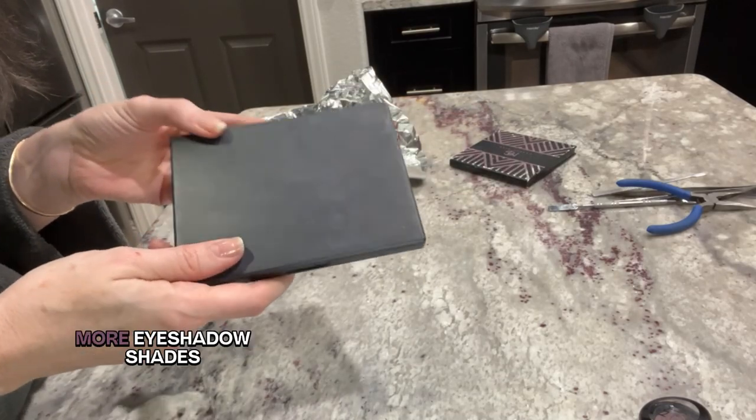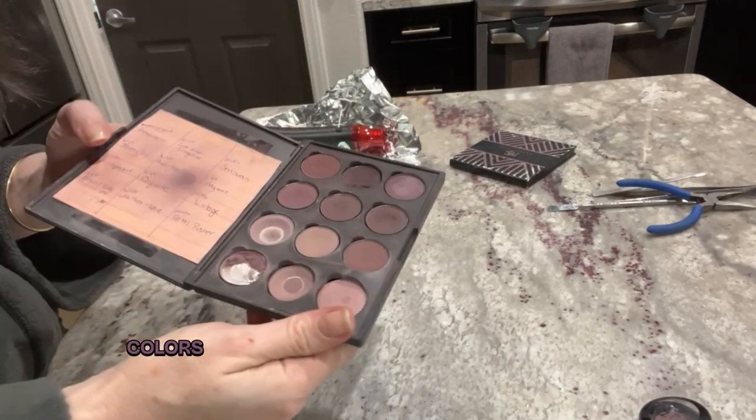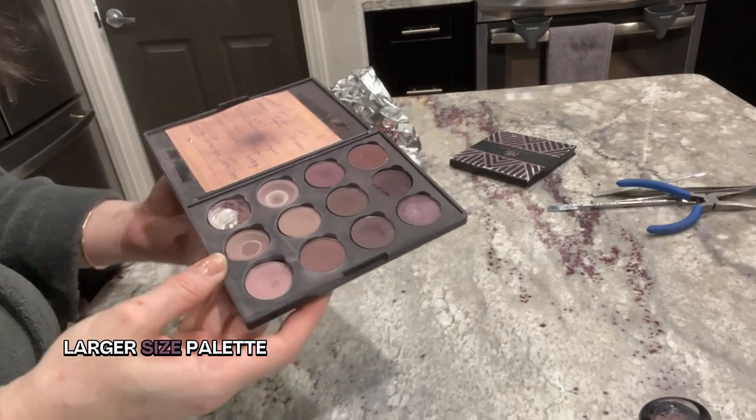I eventually found more eyeshadow shades in the plum and raisin colors I preferred, and at some point I needed a larger palette. I found one on Amazon that allowed me to organize 12 eyeshadow pots. I branched out from Makeup Geek shadows, and oftentimes I could find standalone refillable palettes without any plastic casing, but most of the time the shades I wanted came in traditional single eyeshadow packaging — a clamshell with plastic surrounding the metal pot.